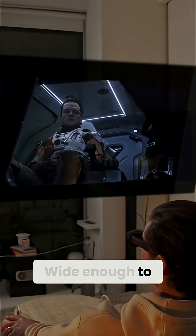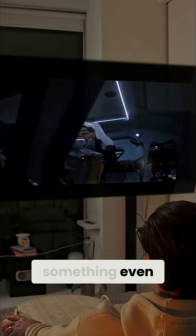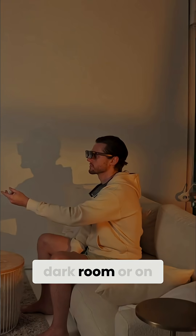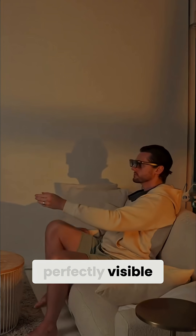Feel the view? Wide enough to feel cinematic, yet crispy edge-to-edge — something even earlier Luma Pro couldn't match. Use them in a dark room or on a bright flight. They never struggle to deliver a perfectly visible image.